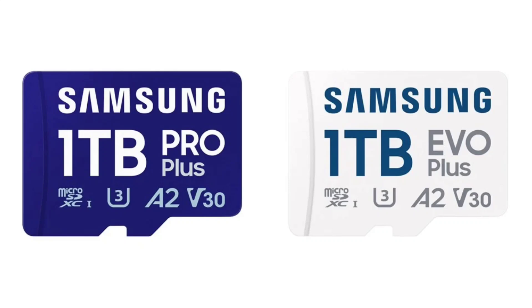The Evo Plus card, while slightly less powerful, still delivers strong performance with read speeds of up to 160MB per second. It also supports U3 Speed Grade and V30 Video Speed Class, making it suitable for everyday data storage and multitasking. The Evo Plus card is also equipped with A2 application performance.